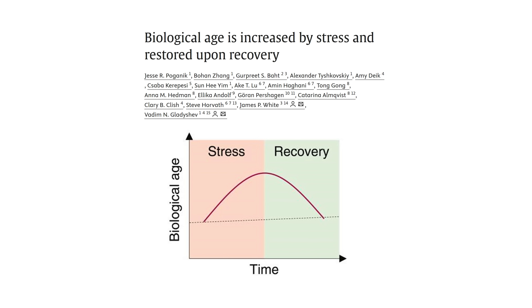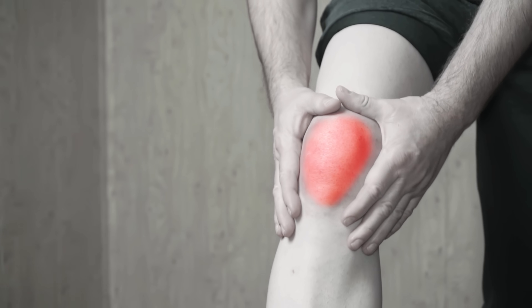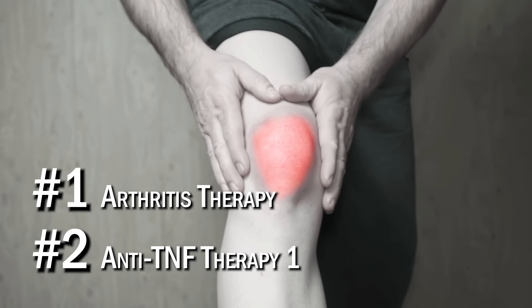Biological age scores rise during inflammation, infections, and possibly from excessive exercise, but they drop back to normal after recovery. So it seems that based on this analysis, the epigenetic age clocks are very sensitive to inflammation. The most effective interventions for reducing epigenetic age were arthritis therapy and anti-TNF therapy — all very intense anti-inflammatory interventions. I would find it very hard to believe that a regular person without arthritis and without high inflammation would see similar benefits.